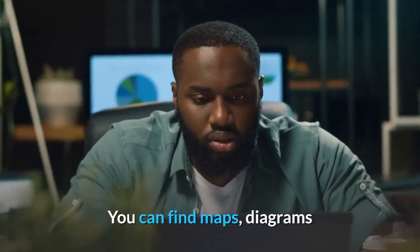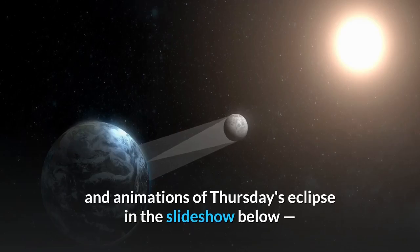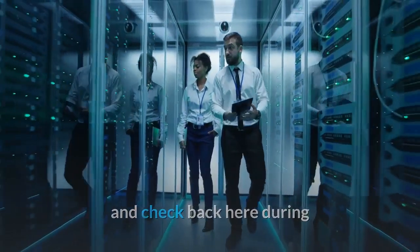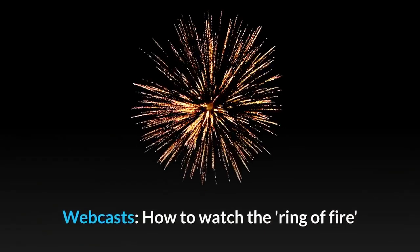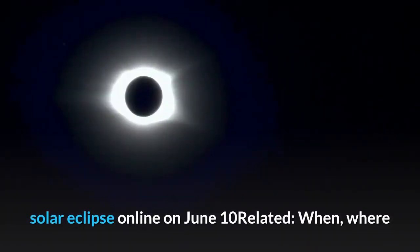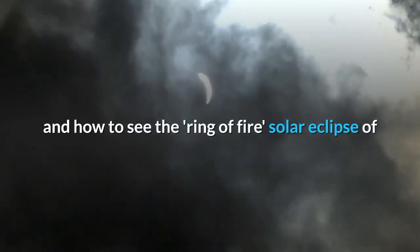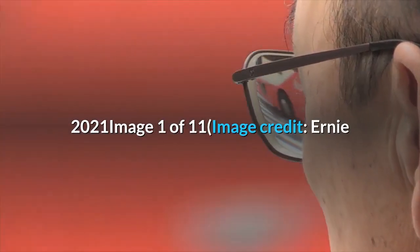You can find maps, diagrams, and animations of Thursday's eclipse in the slideshow below, and check back here during and after the eclipse for photos of the big event. Webcasts are also available on how to watch the ring of fire solar eclipse online on June 10th.